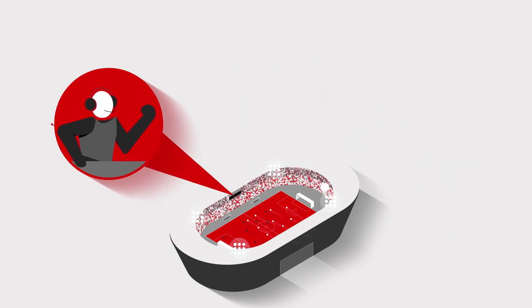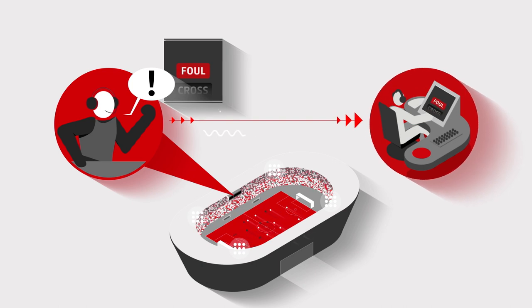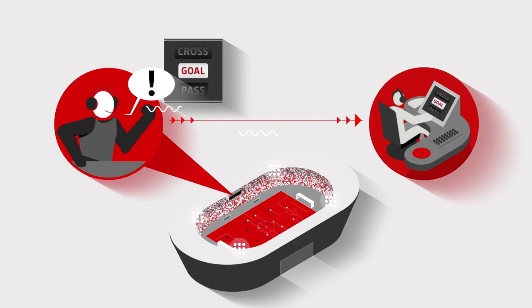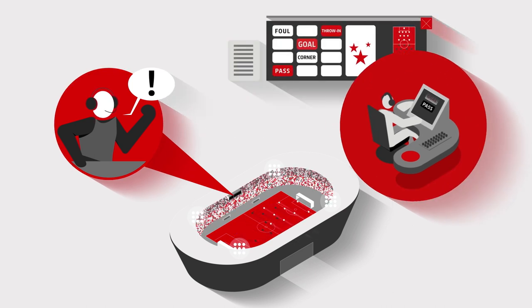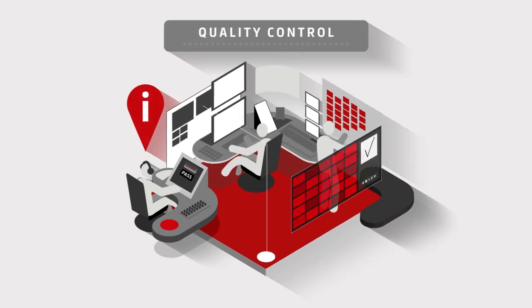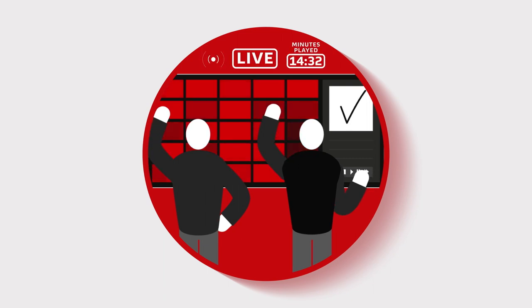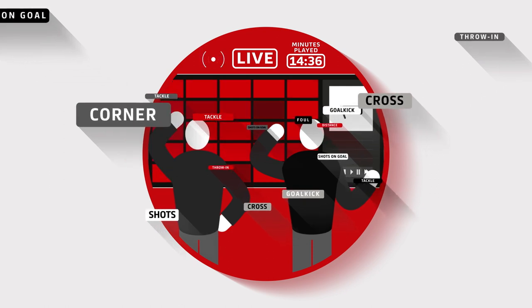This is especially important when it comes to complex situations that have to be categorised manually. One DFL staff member, known as the Speaker, uses a code language to describe the live match directly from the stadium, which enables another, known as the Writer, who is based at the collection centre and connected directly to the Speaker, to enter the events into the Sportake Solutions system in real time. To ensure that these actions can be checked precisely and that nothing is missed, two operators compare the events that have been entered against various pieces of live video footage.